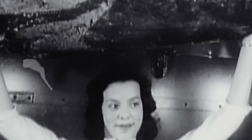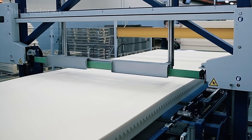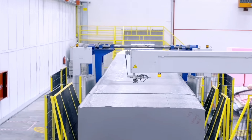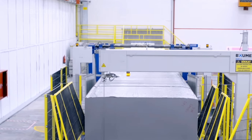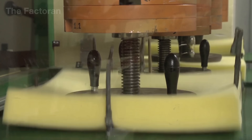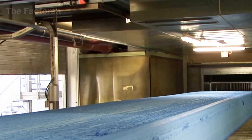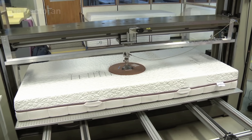Today, over 90% of mattresses, sofas and car seats worldwide rely on this material. Economically, the global polyurethane foam industry is valued at more than 50 billion US dollars, with millions of tons produced annually across more than 80 countries. Europe and China account for the majority of total output, while the United States remains the center for research and technological development. Its unique combination of flexibility, durability, and recyclability has made polyurethane foam a strategic material — one that not only serves human comfort, but also drives the progress of smart manufacturing and sustainable development.